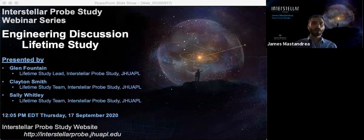All right, let's get started. Hello everyone and welcome to another installment of the Interstellar Probe Study webinar series. My name is James Mistandrea and I am the Deputy Study Manager for the Interstellar Probe Study. Thank you very much for tuning in to today's webinar. We have a wonderful presentation today on the Engineering Lifetime Study, and after the presentation we will have a question and answer session.